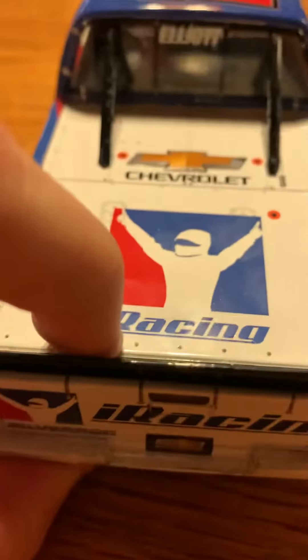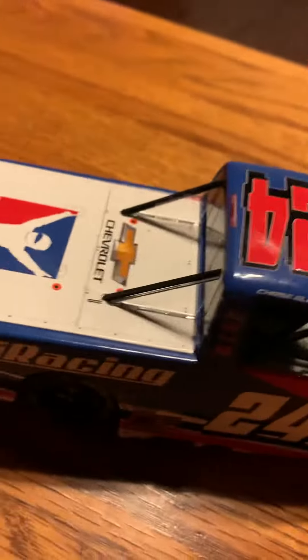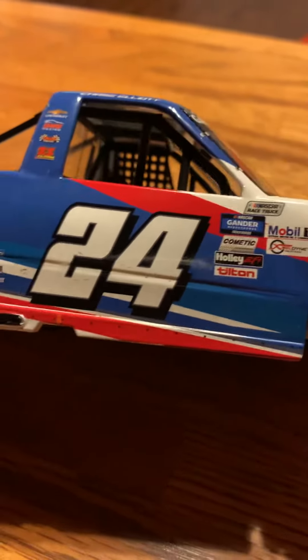Chevrolet iRacing, iRacing Chevy Silverado, Chevy logo, Chevy on the bars back here, Chevy on the wing, Elliott iRacing, the burned-up tailpipes, 24, and all of this detailing.